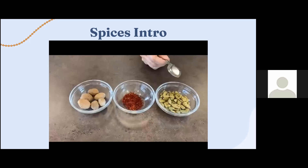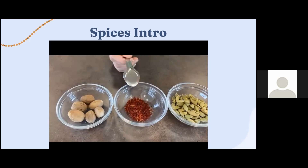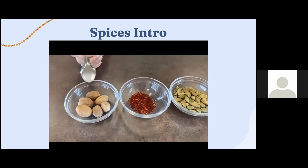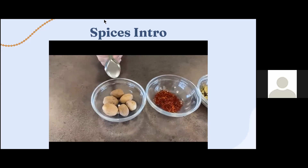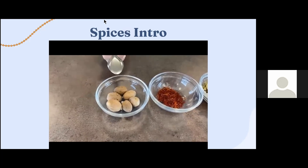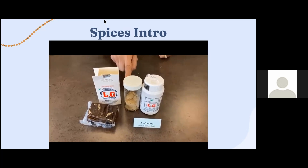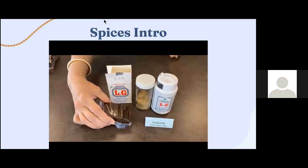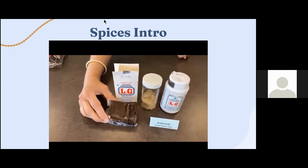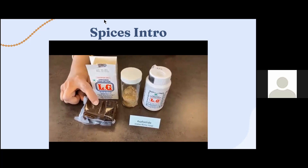Green cardamom is typically used in both savory and sweet dishes. Saffron, cultivated in Kashmir, is commonly used in desserts and in biryanis both in the south and north. Nutmeg also has digestive properties and is commonly used in the garam masala blend as well as in desserts. Asafoetida (hing) is a resin tapped from a tree — it comes in a solid form and is also available pre-blended with wheat flour. Those on gluten-free diets need to make sure they don't use the wheat-blended version. The solid form must be pounded and ground to a powder.